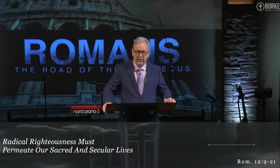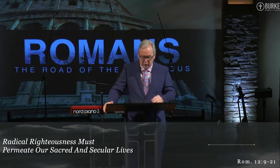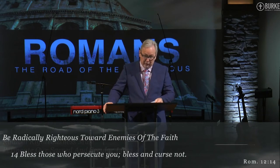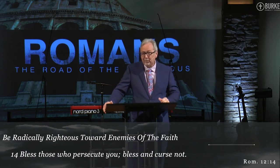It's a very interesting concept — kind of jaw-dropping, especially in the culture in which he lived, which is similar to the culture in which we live. Item number 12: be radically righteous toward — not people that you like, not people that agree with you, not people that are loving and caring. Be radically righteous toward enemies of the faith. Bless those who persecute you. And then he adds: bless and do not be guilty of cursing them. That's as far as we're going.